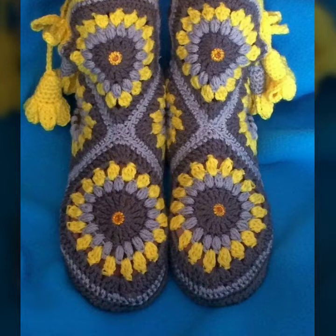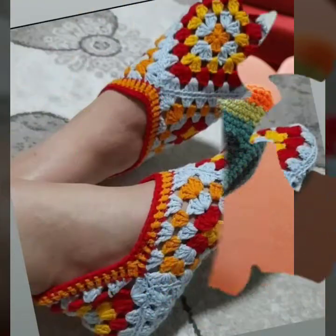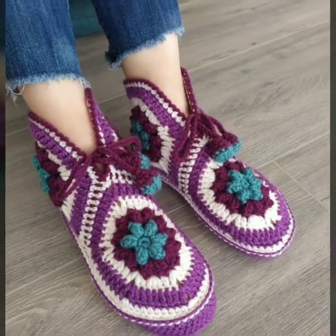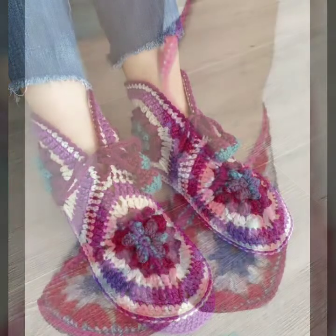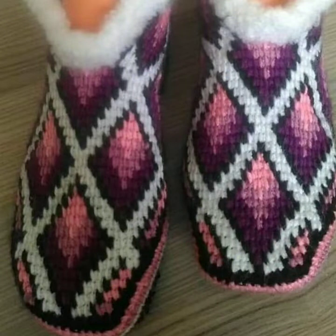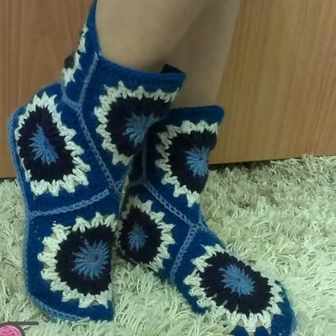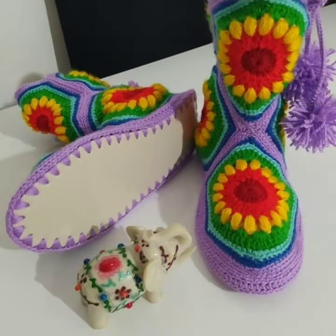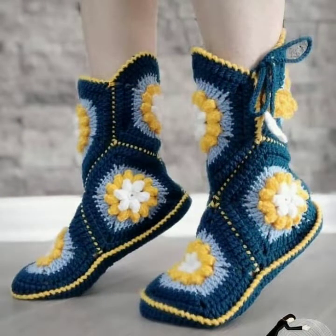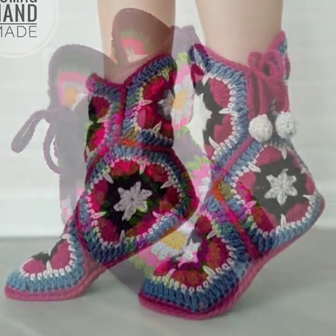Friends, I hope you enjoy my outstanding, latest, and trendy crochet granny skirt pattern designs ideas for girls and women. Please support me by sharing my video with your friends and family — hopefully they will also like my wonderful collection. If you love these beautiful designs, do like my video, share it, and press the bell icon so you will get all notifications from my channel.